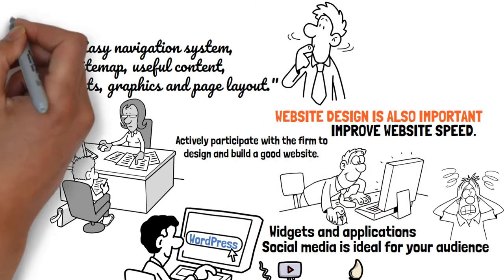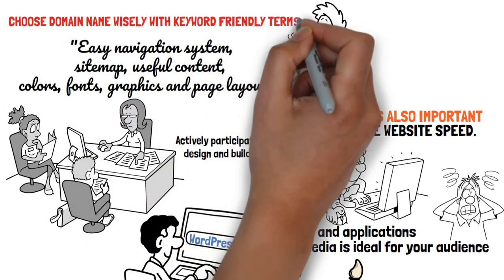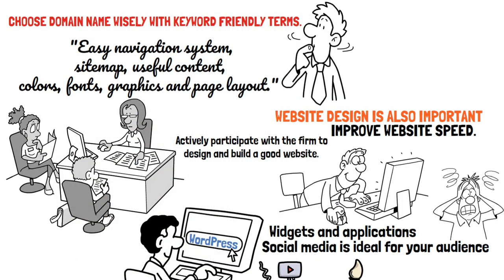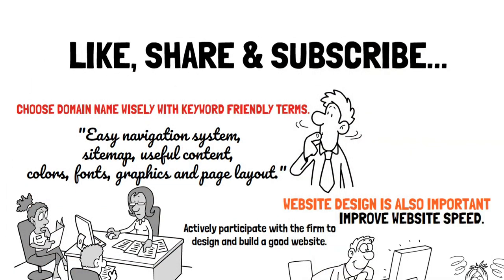Try to develop a domain name that includes important keywords so that potential customers can more easily come across your website. If you found this video helpful, then like, share, and subscribe to this channel to get future videos.